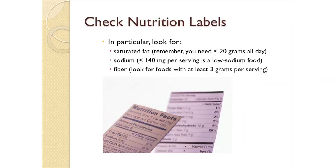When shopping, be sure to always check nutrition labels. In particular, check for saturated fat — remember, you need less than 20 grams for the whole day. For sodium, any food with less than 140 milligrams per serving is considered a low-sodium food. And for fiber, look for foods that have at least 3 grams per serving.